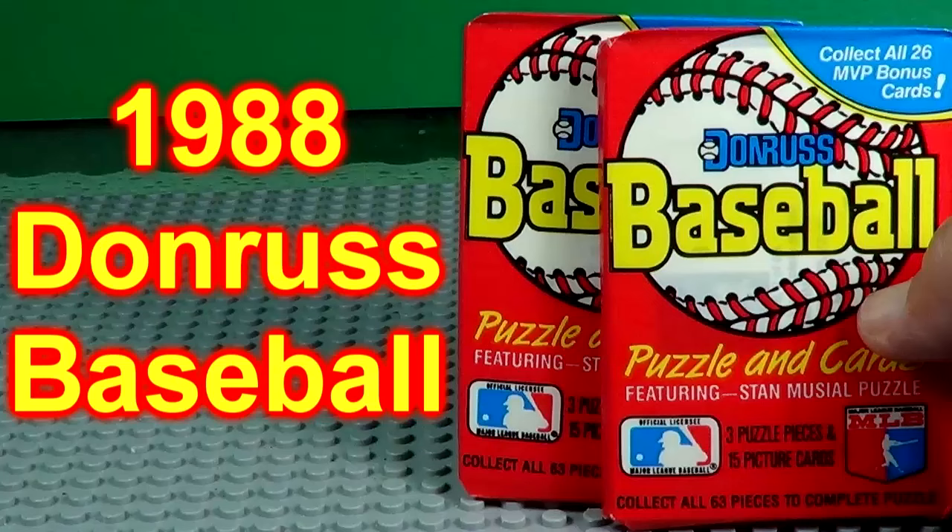Hey, today we're going to open two packs of the 1988 Donruss baseball cards. Let's see who we find in these two packs.